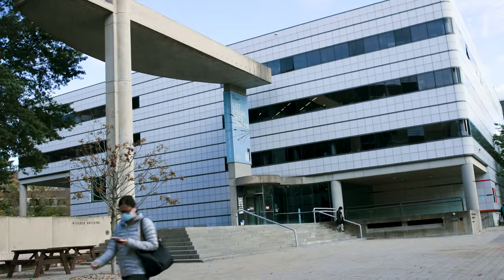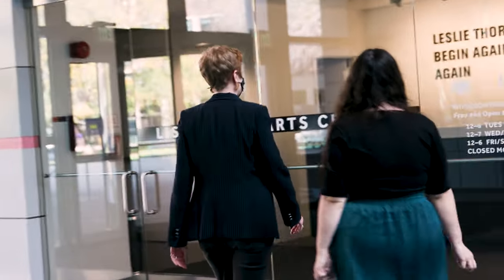My biggest pet peeve is people who are walking backwards while holding their phone without paying attention to what's behind them. Don't do that — you'll break something. That's Natalie Bell. She's the curator at the MIT List Visual Arts Center, a contemporary art museum in Cambridge, Massachusetts.